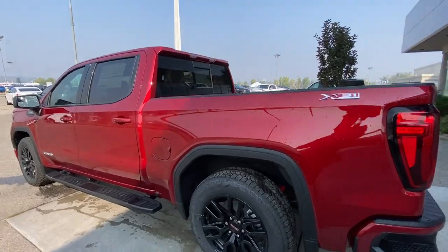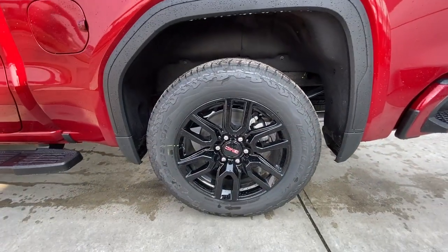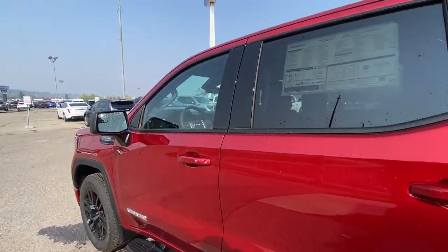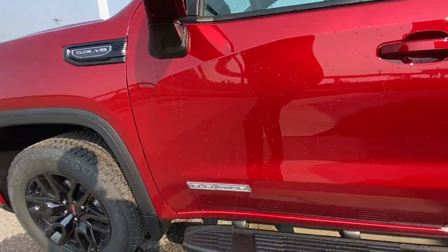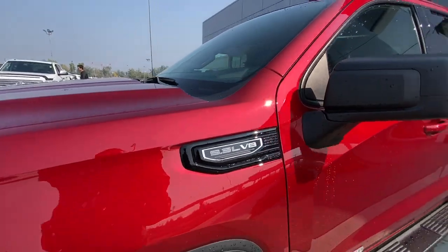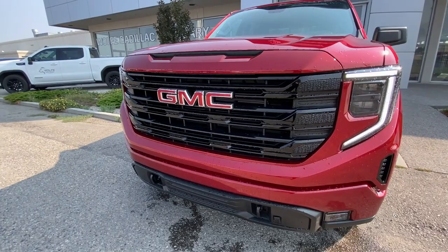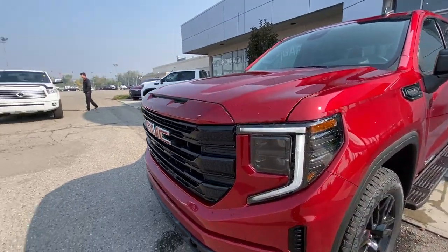Taking a look at the exterior of the Elevation, starting off with the 20-inch wheels paired up with Bridgestone Dueler tires. We have paint-matched door handles, Elevation badging on the doors, 5.3-liter V8 plaques on the fenders. Around the front of the vehicle, GMC badge in the center of the grille, black recovery hooks, LED daytime running lights and headlights.